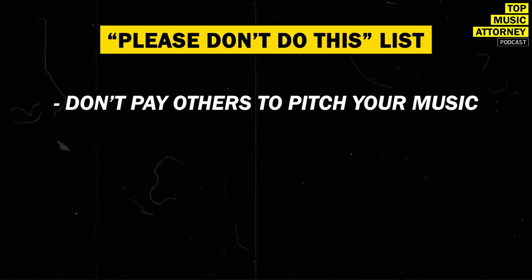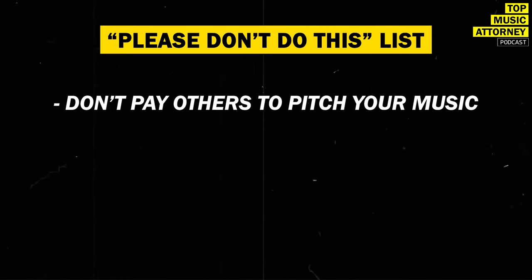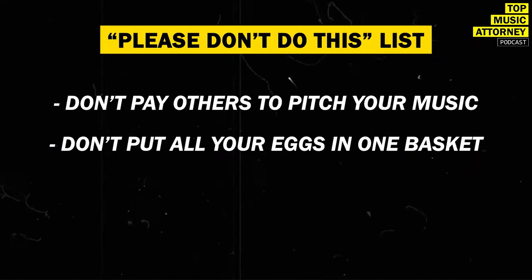Here's my 'please don't do this' list. Don't pay other people to pitch your music — there are many services offering this, but unless it's someone who works for you, it's usually not worth it. They often don't care enough, don't do their due diligence, and it won't end well. Also, don't put all your eggs in one basket — keep releasing music, performing, selling merchandise, and diversifying your revenue streams.